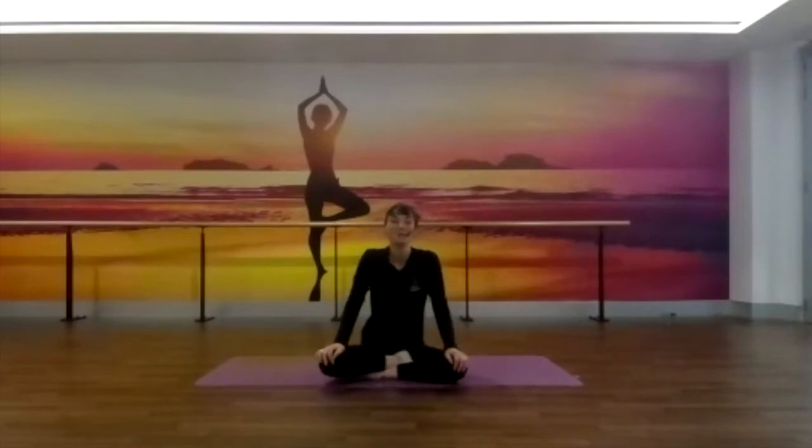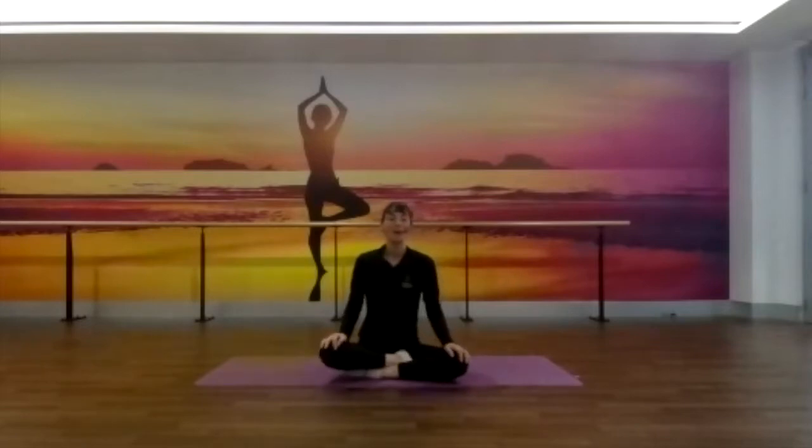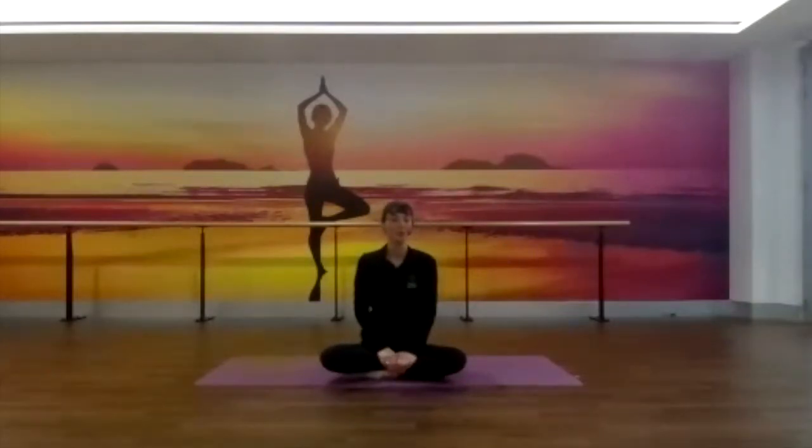Hello everyone and welcome to today's gentle flow practice. We're going to start in a nice comfortable cross-legged seated position. So making your way down onto your mat, getting nice and comfortable, making sure that you have enough space around you. You'll only need your mat today, no props at all and just the space of your mat to work with. Hopefully you have a nice quiet area where you can practice.